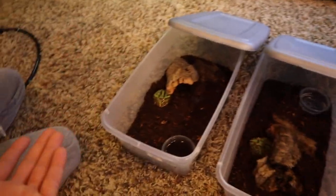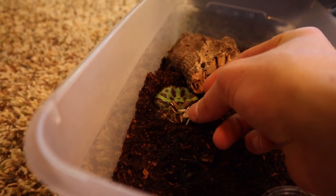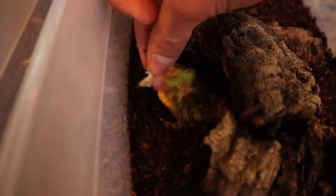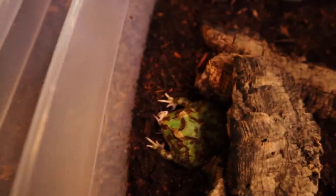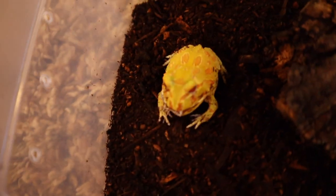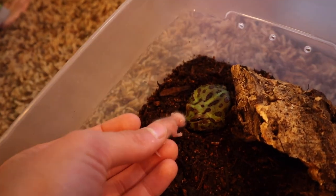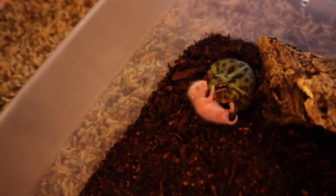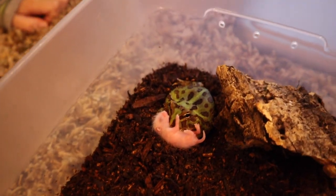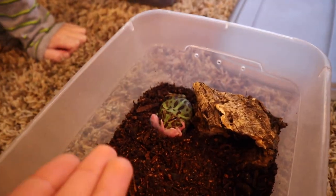Next up we have our baby pac-man frogs. Keep in mind I have about 16 of these little babies, so we're only going to feed a few. Drop in two large crickets — come on buddy, get it! You know you want it. Oh, he got it — nailed it, just like that! Next up — let's see if this albino frog's gonna eat for us. Oh, got it just like that! Look at him go — our albino pac-man frog has eaten. Now we've got one with a full meal — this little pac-man will not have to eat for a while. Come on — oh, he's got it!